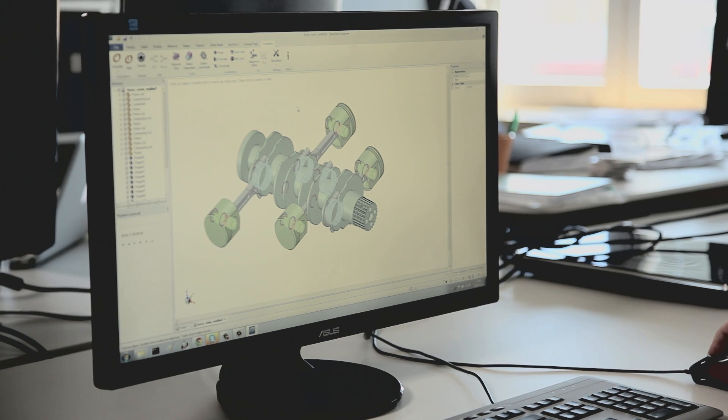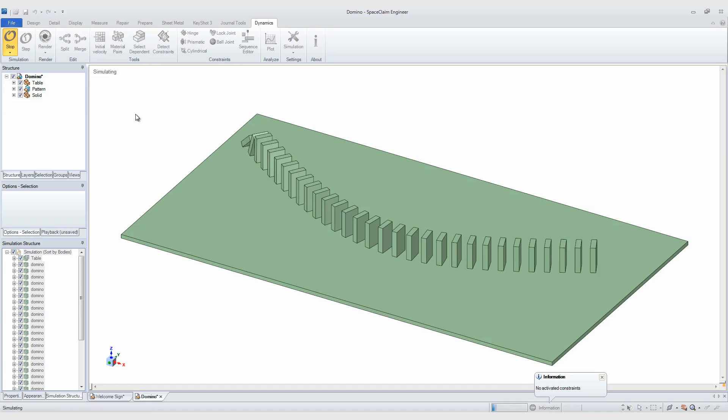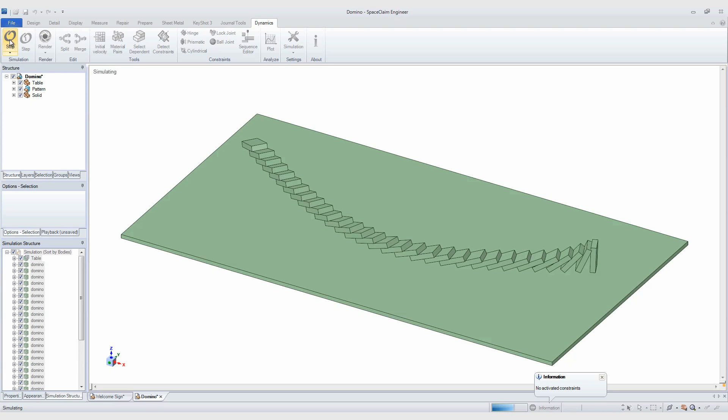Dynamics for SpaceClaim requires no prior experience and makes what used to be a challenging task possible with a few clicks of a button, bringing your CAD models to life.